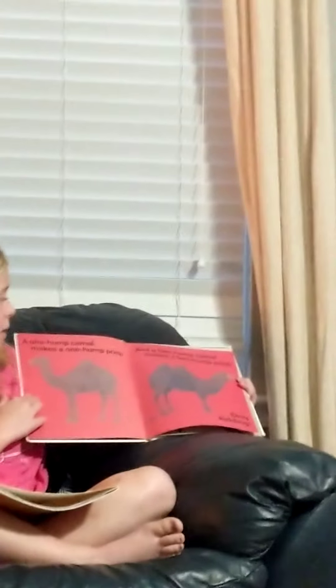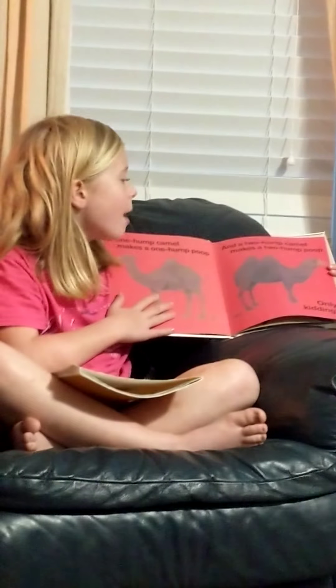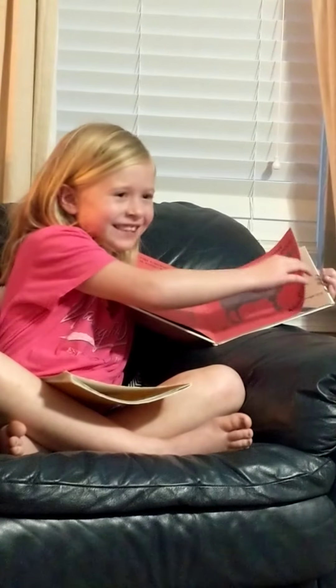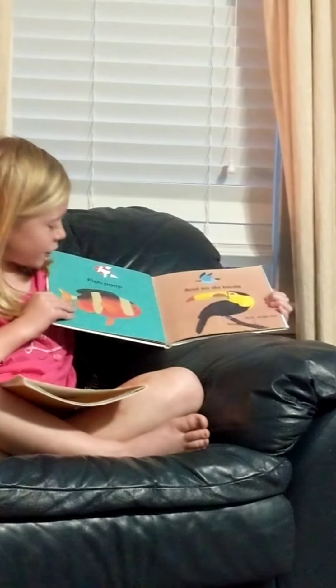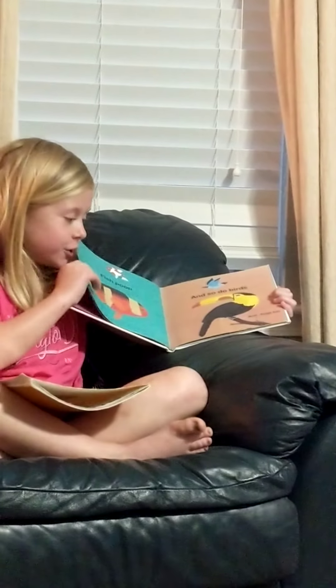A one hump camel makes a one hump poop, and a two hump camel makes a two hump poop. Only kidding. Fish poop and so do birds.